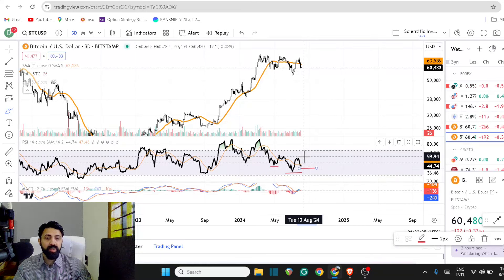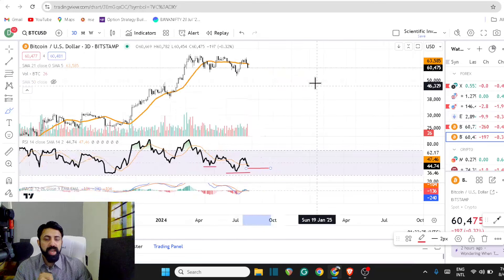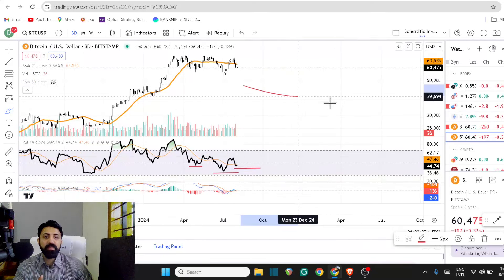If the RSI is successful in doing that, good times are coming — September, October, November is going to be great. There's no need for confusion right now. It's just focus on what the price action is showing you, and I want you guys to have maximum clarity here.